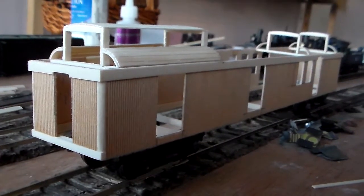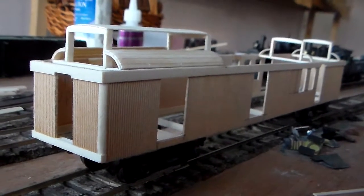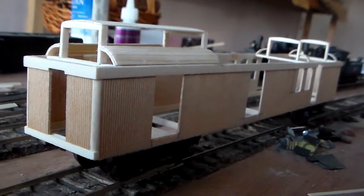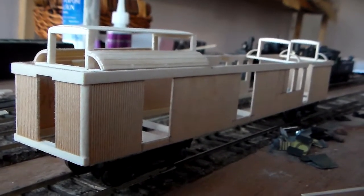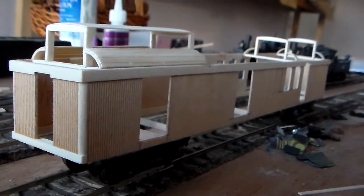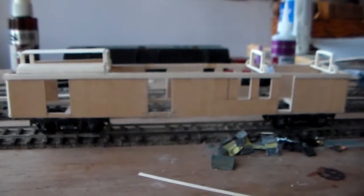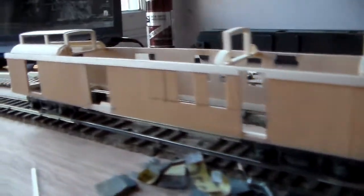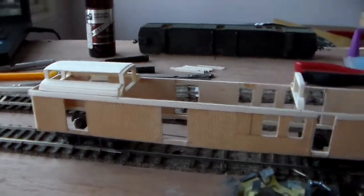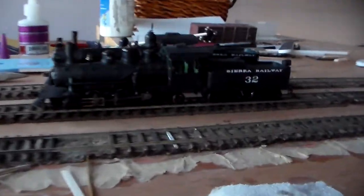I expect this car to be ready for use on a train around New Year's. So hopefully I'll have it ready for the run at Antioch behind number 32 or number 3 in a passenger train. It should be painted by then. This is a very simple car — that's why it's only taking me a few days to get this far on it. That's what I have so far, still a work in progress, but I'm working on it almost full time and it should be ready for New Year's.